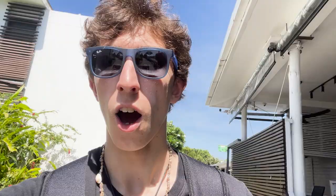Alright guys, so we've just arrived at the hotel lobby. We are waiting to be checked in so we can get our key card and go into our new room. Alright, so we've got our key card here — let's go and check out our new room.